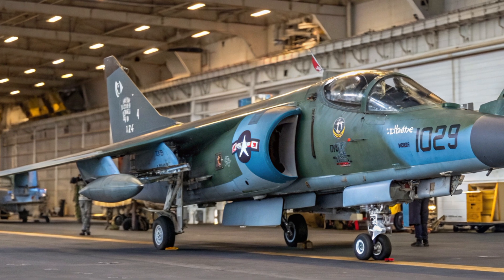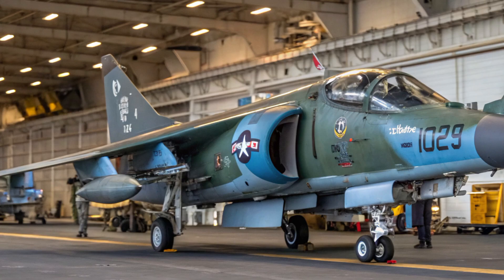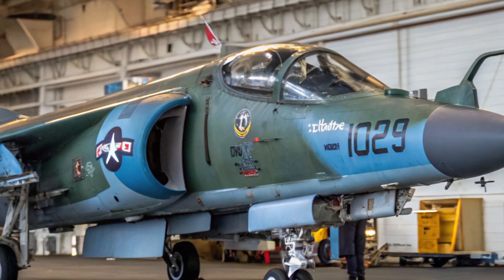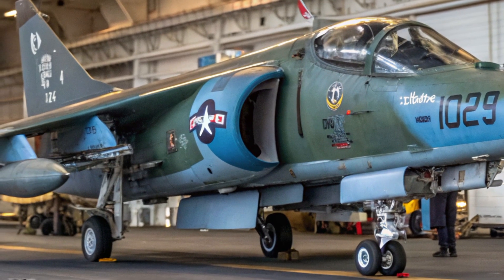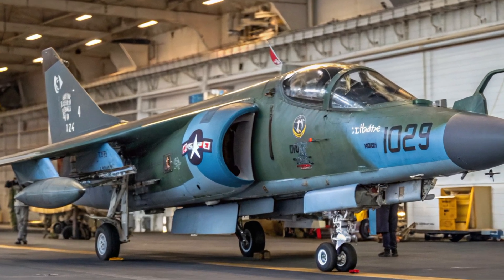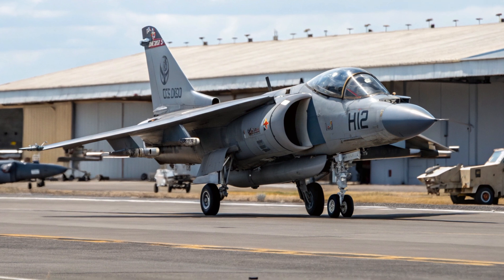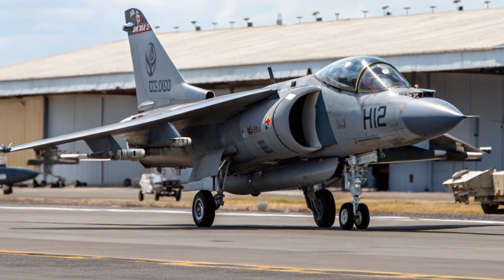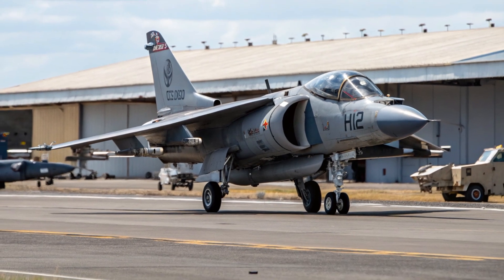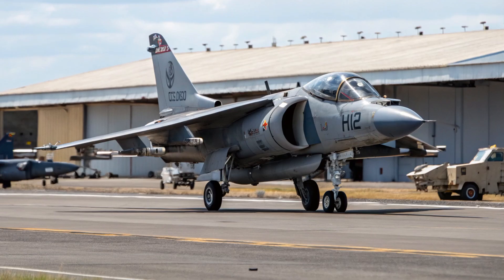To truly understand the Harrier's place in aviation history, you need to look at what it inspired. The entire concept of a vertical takeoff fighter led directly to the development of the F-35B Lightning II, the world's first stealth jump jet. Without the Harrier's pioneering design and decades of operational experience, the F-35B might never have been possible. In a way, the AV-8B is the ancestor of the modern stealth fighter — the original master of the skies that proved vertical flight was more than just a dream. The Harrier's legacy also goes beyond technology. It represents a mindset of adaptability and creativity. The Marines adopted the Harrier not just because of its advanced design, but because it fit their philosophy perfectly — every Marine a rifleman, every aircraft a force multiplier.